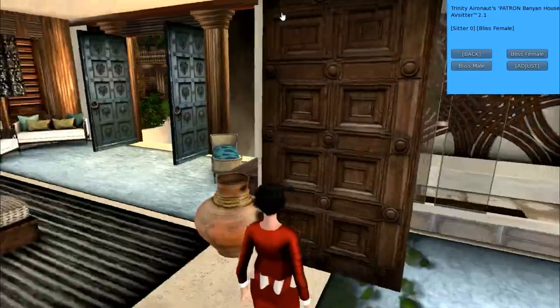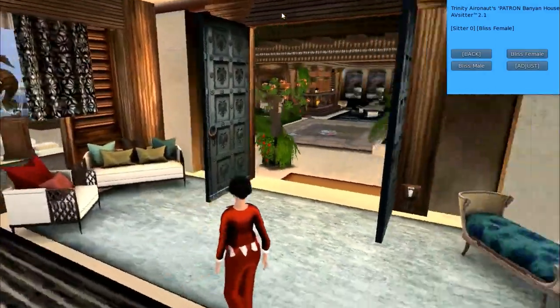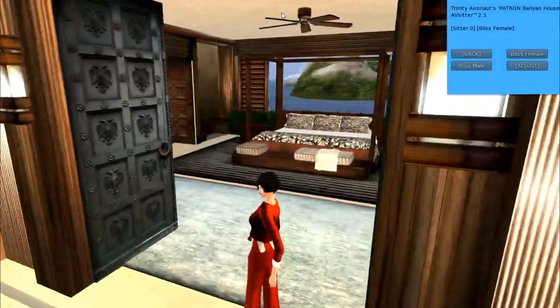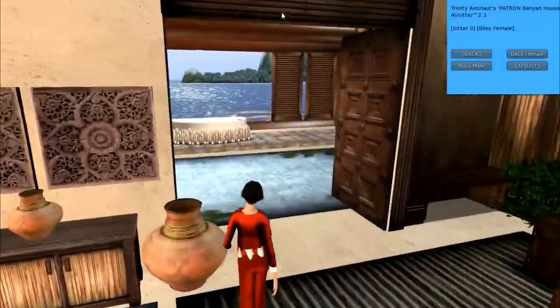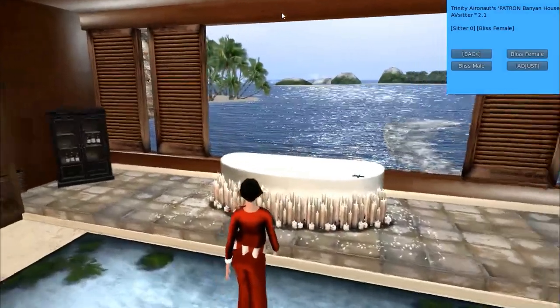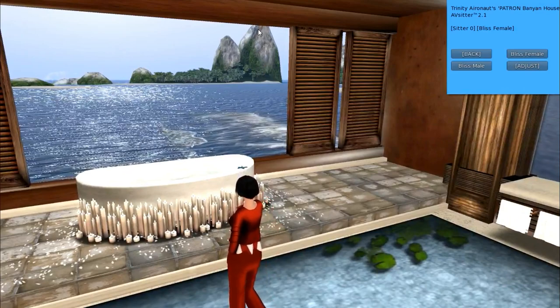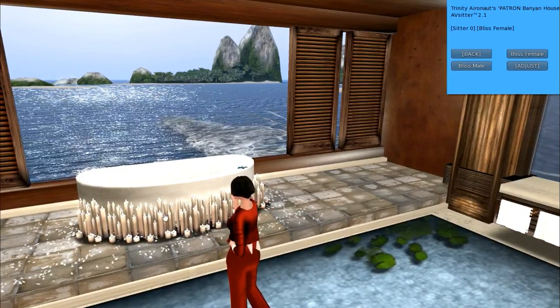There are three sets of doors in this house. The first doors are when you came in. The second doors are here at the bedroom. The third set of doors are here at the bathroom. Now you might think that there is no real privacy here — you would be wrong.